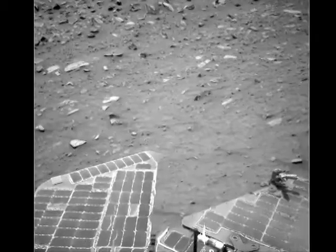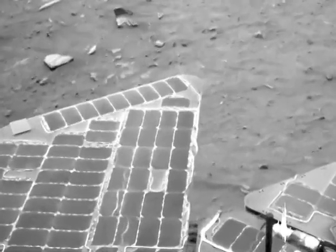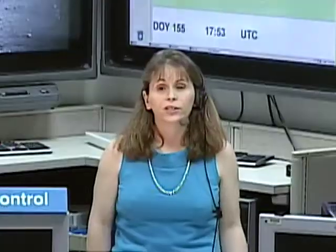Happily, Spirit has also had some really great surprises recently. She's had several dust-cleaning events on her solar panels, courtesy of the Martian winds. Her solar panels, which were 75% covered with dust only two months ago, are now less than 20% covered. Her power levels have increased to more than four times the minimum we saw during winter, giving her a much better chance of reaching her next science target and of surviving yet a fourth winter on Mars.